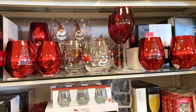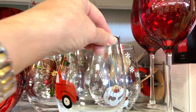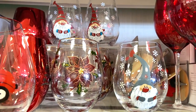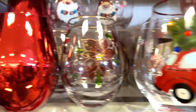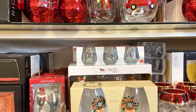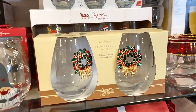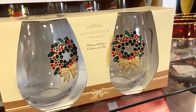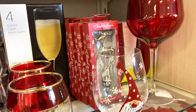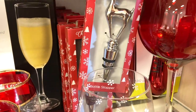HomeGoods is such a fun place to go for holiday decor because they get such a variety of items. If you're into entertaining or you like setting the table, HomeGoods is definitely going to have you covered. They have such fun glassware — I loved all the different types of Christmas glasses. Some of them were even hand-painted, and I thought they were so unique and pretty. It's not the same thing you'll see on everybody's table.